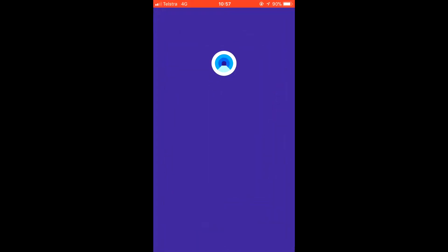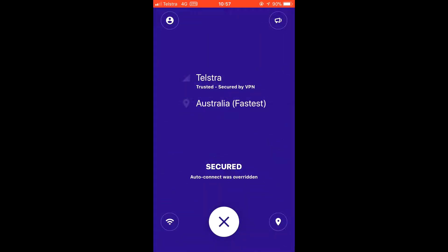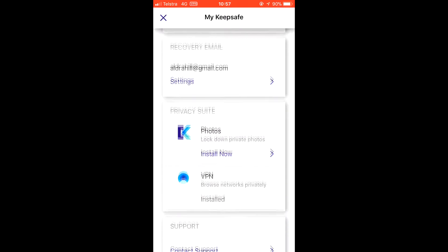KeepSafe VPN is a way to ensure what you browse stays your business. KeepSafe is a brand renowned for ensuring your privacy remains just that — private. Their previous app, KeepSafe Photos, was a fantastic way to keep your photos organized in private folders separate from your normal phone gallery. Whether for secret pins, classified documents, or risque photos, KeepSafe Photos kept your privacy private.